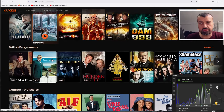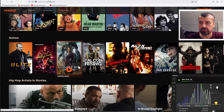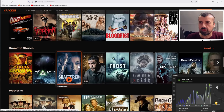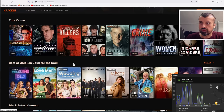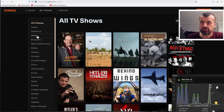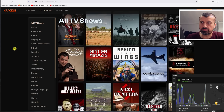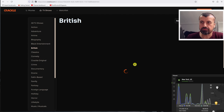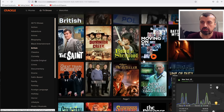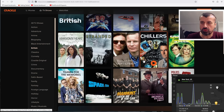There's epic disasters, British programs, comfort TV classics, action, hip-hop artists in movies, dramatic stories, westerns, and true crime. You can click on TV shows and see all of the categories on the left. For example, if you're interested in British content, click on that and it will filter the content and show you all of the British TV series.